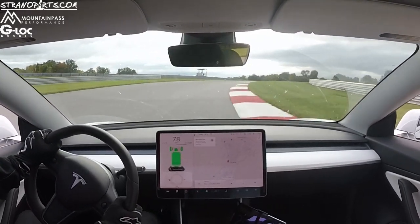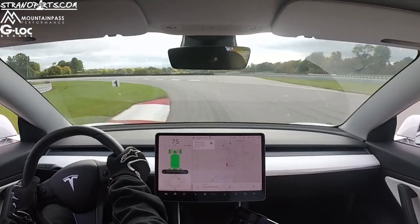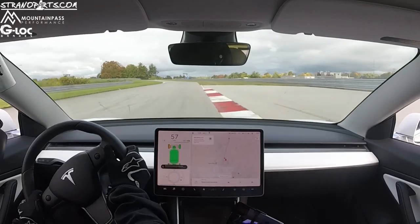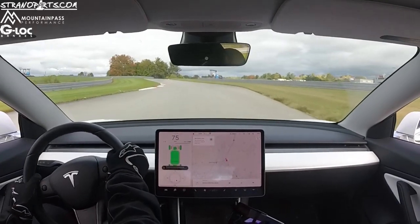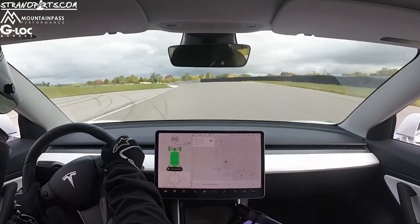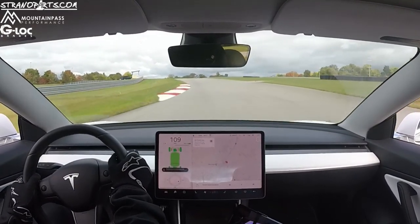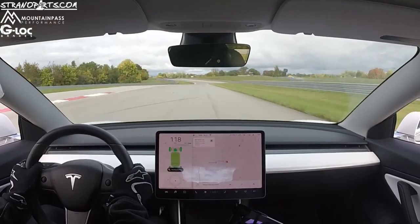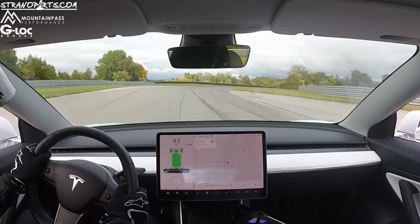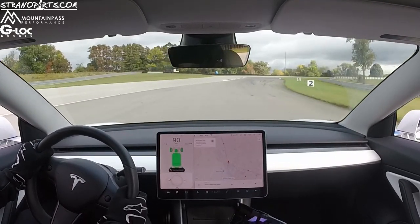I was actually at this track for my very first event with the Tesla last year, and that was on the 275/35 R19 Bridgestone — the same tire size and same tire I'm running for this event. At that time I did a 2:21.4. So now, with more seat time in the car and all of the modifications, especially from Mountain Pass Performance with a suspension upgrade, I've managed to get the lap time down almost six seconds. And that's six seconds with really no changes in terms of power — I think since last year to this year, there's been about a 5% increase in power. It's something, but it's not significant.